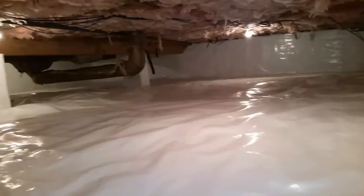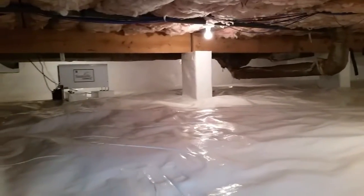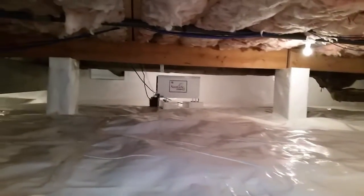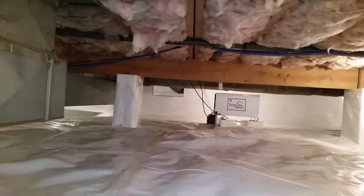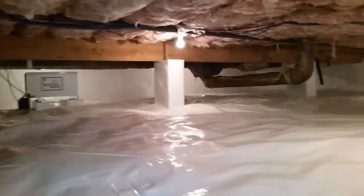Let me stop here and give you guys a good shot. When we started this job, the moisture levels in this crawl space were at 78%. The homeowner had reported very, very bad musky odors coming up into her upstairs. Her granddaughter is getting ready to move into this basement and they did not want to have any of what was in here before bothering them.